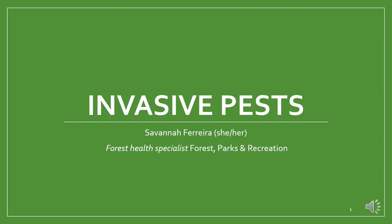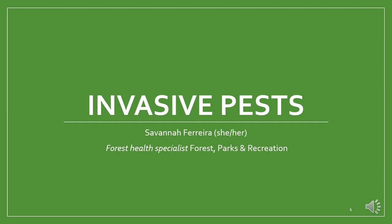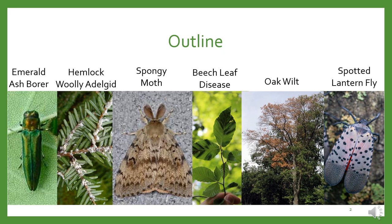Hello, I'm Savannah Ferreira. I use she/her pronouns. I'm a forest health specialist with the Department of Forest, Parks, and Recreation. Today I'm going to talk about some invasive pests and diseases, giving some background information as well as how to identify them in the field. Due to limited time, I'm only going to go over three invasives we currently have in Vermont and three invasives that are on the horizon for us.